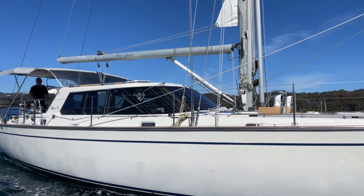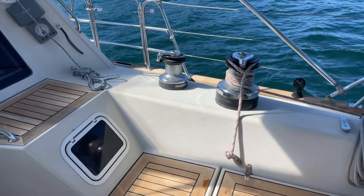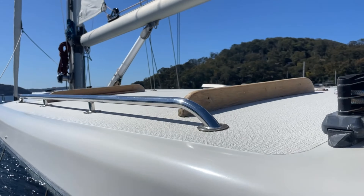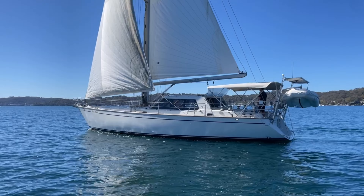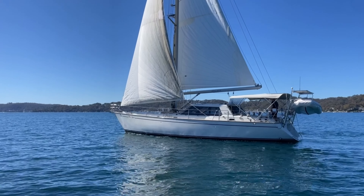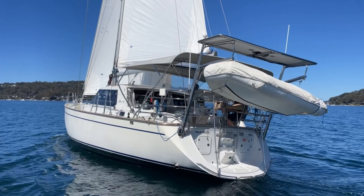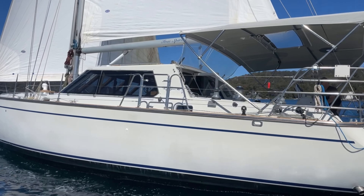Free Spirit is a great example of the Busen 48. These yachts are genuinely an Australian icon in yacht building. The man hours, the materials used, the methods of building mean these yachts have incredible longevity. The fact that there were four Busen 48s in the recent Hamilton Island Race Week is really a testament to this.